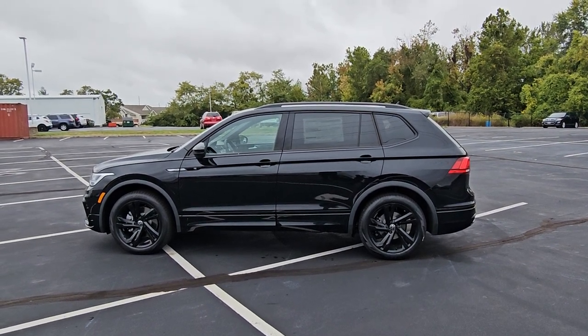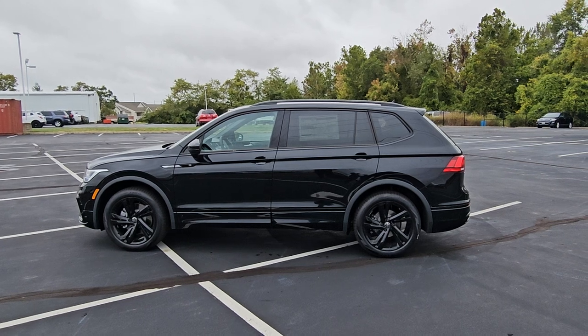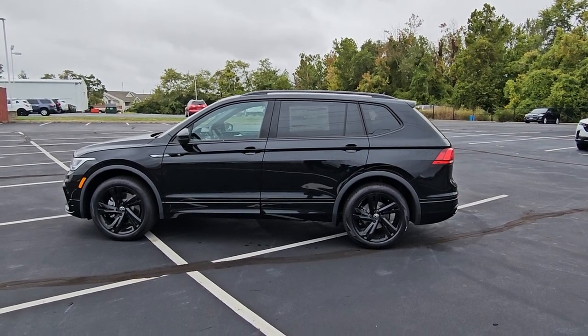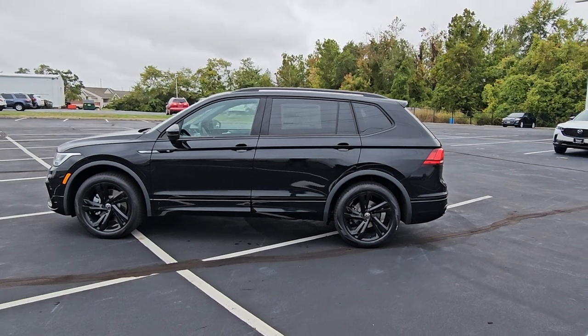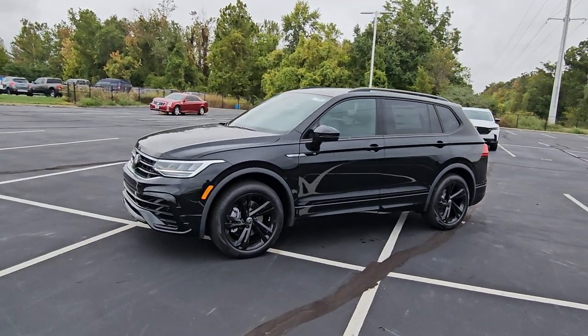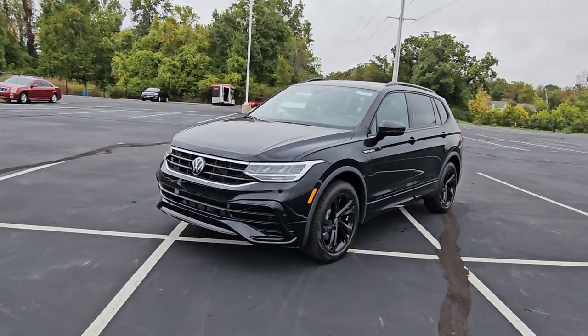Hello guys, this is Rhys from Bomberito St. Peter's Volkswagen in St. Louis. Today I'm bringing you a 2023 Volkswagen Tiguan SE R-Line Black Edition Front Wheel Drive. This particular one is deep black pearl effect on the exterior with Titan black leatherette on the interior.